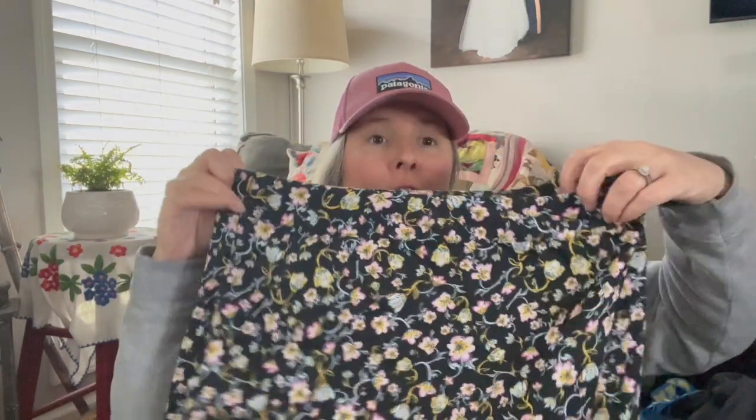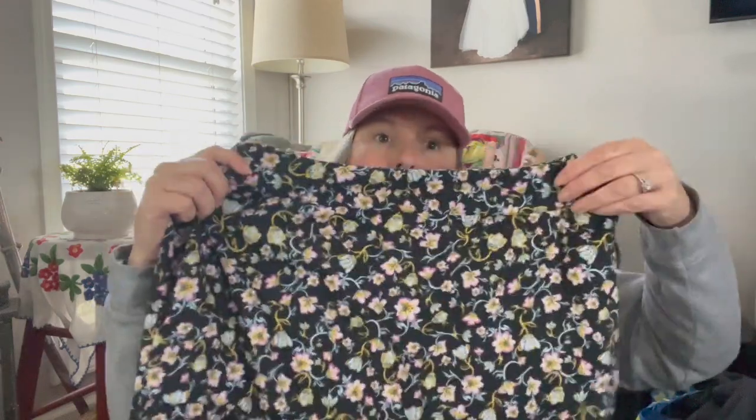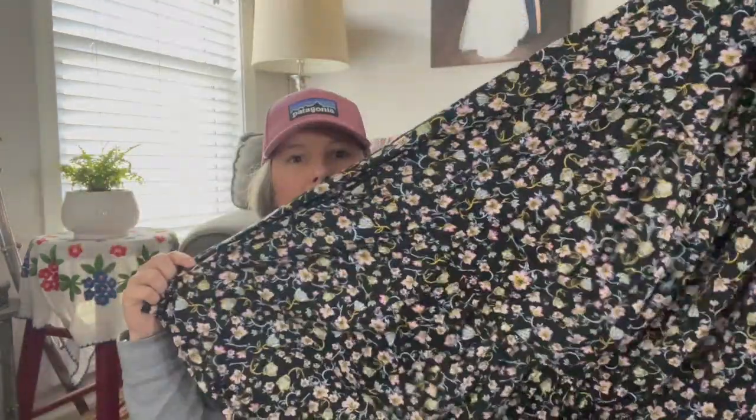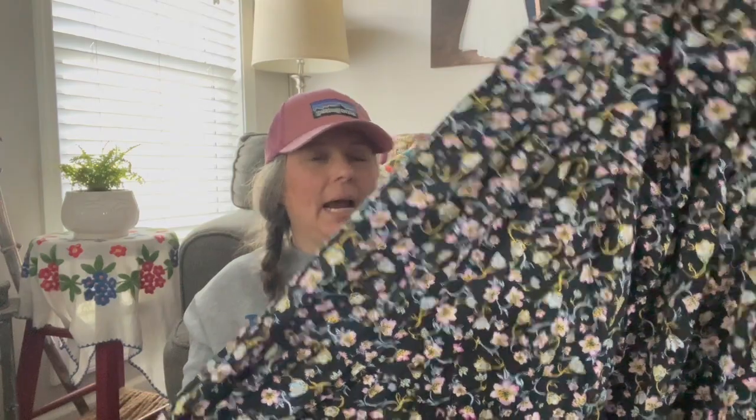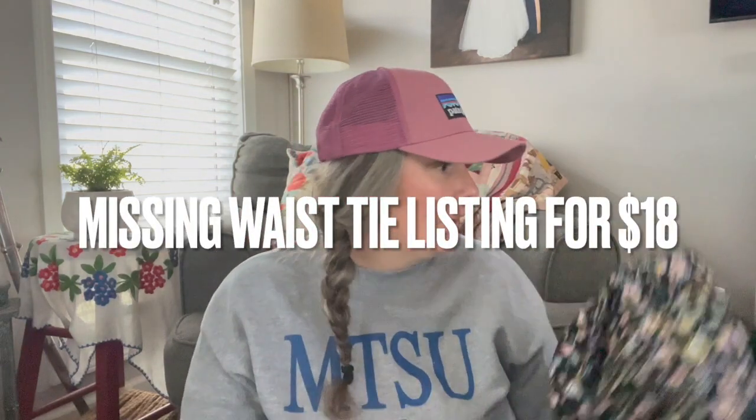The first item is from Target — it's the Who What Wear line. This is a size 12 skirt in a fun calico floral micro-floral pattern. It has a side zip, pockets, and it's a fuller A-line skirt that goes down to a maxi or midi length depending on your height. It's tiered but all the same pattern, giving it a very cottage core, romantic prairie look — perfect for the upcoming summer season.